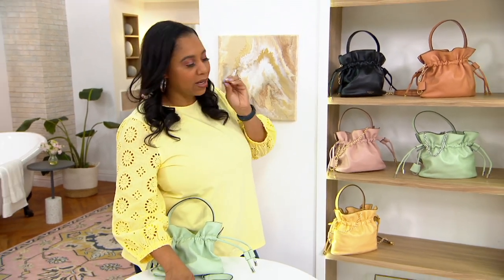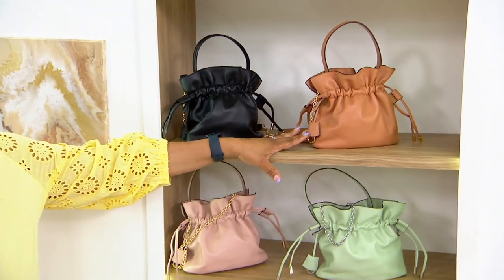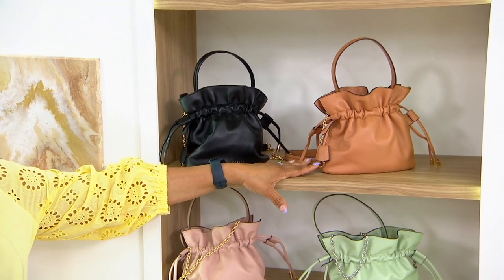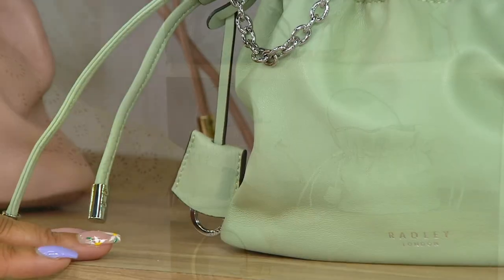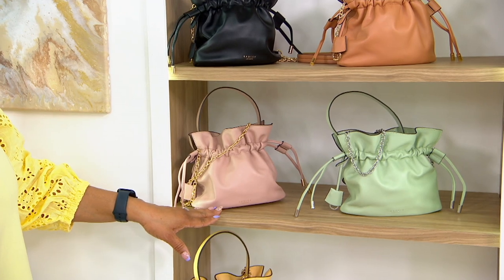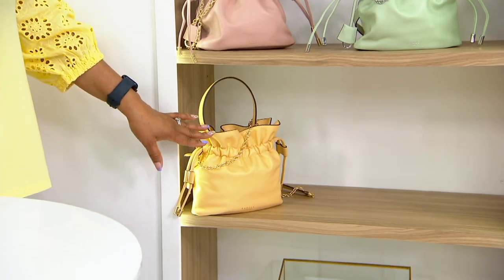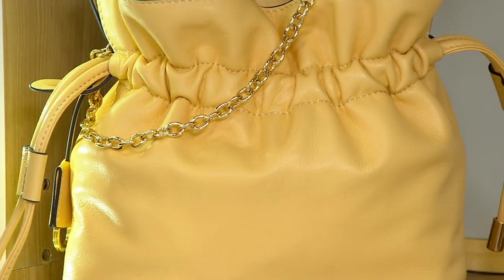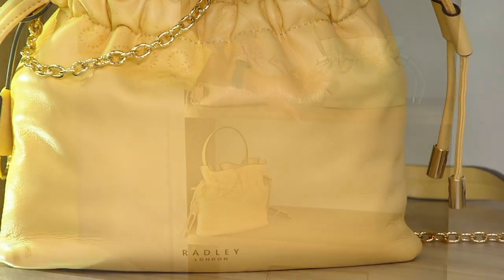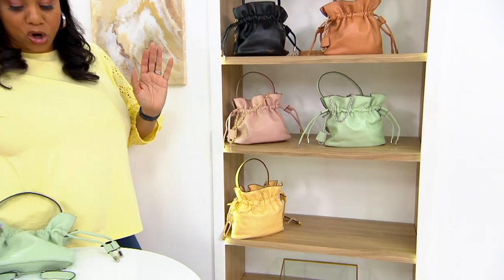I love bags because bags will be with you forever, and a good leather one will just get better with time. Here is your Black, next is Dark Butter, then Cucumber — that's the one I'm going to play with. Next to Cucumber we have Prairie Pink, and then Butter. We only have about 100 left between the last three: Cucumber, Prairie Pink, and Butter. That's it — brand new today.